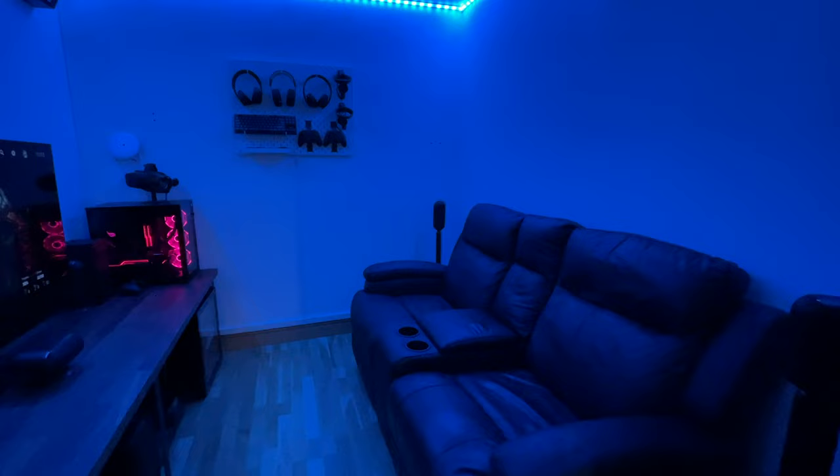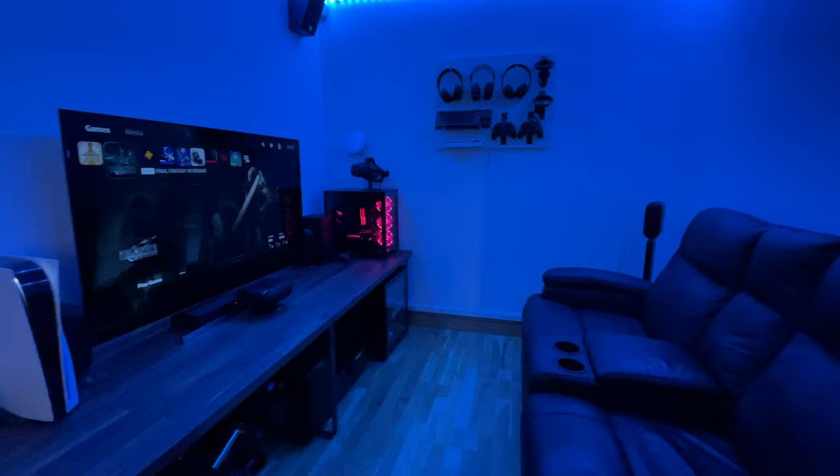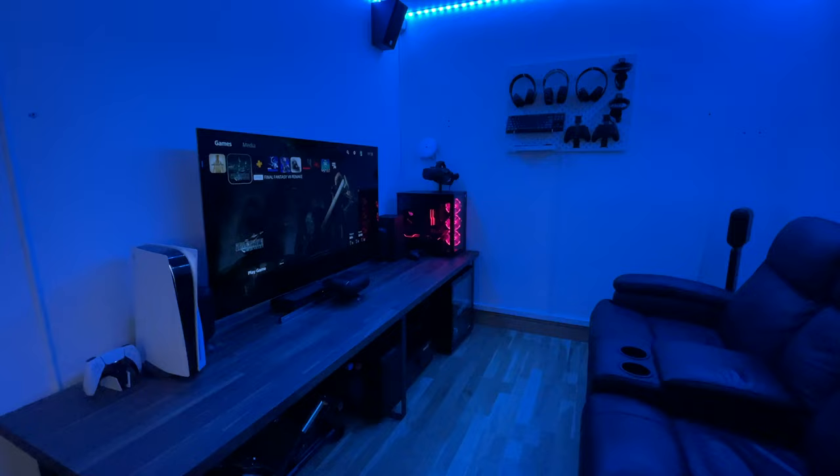Hi and welcome back to my channel. I'm Nick the Geek and in this video I want to show you my 2021 gaming and home theatre setup. This channel isn't currently monetized and nothing is sponsored — everything in this video was bought with my own money.